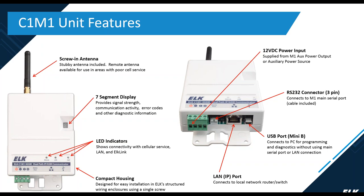It's a small, compact housing designed to fit inside the ELK structured wiring enclosures. On the bottom of the unit there's a 12-volt DC power input, which is supplied by the M1's auxiliary power or a separate power supply. There's a mini RS-232 connector that connects to the M1's serial port — the cable is included. There's also a LAN connection and a USB mini-B port for connection to your PC for programming and diagnostics.